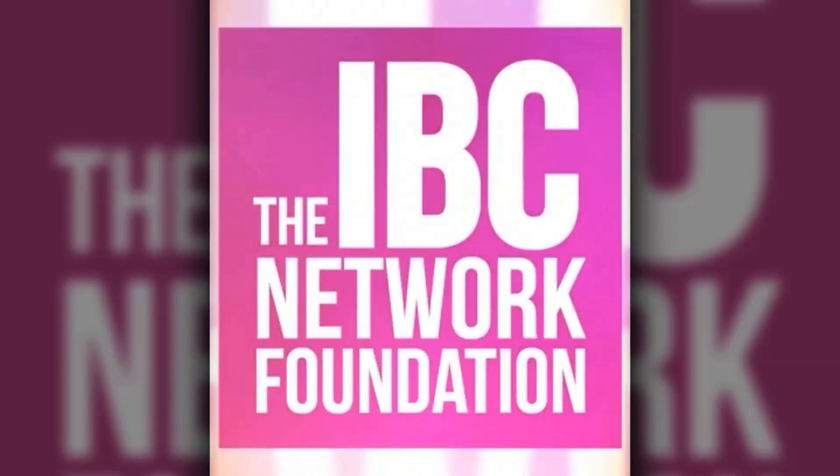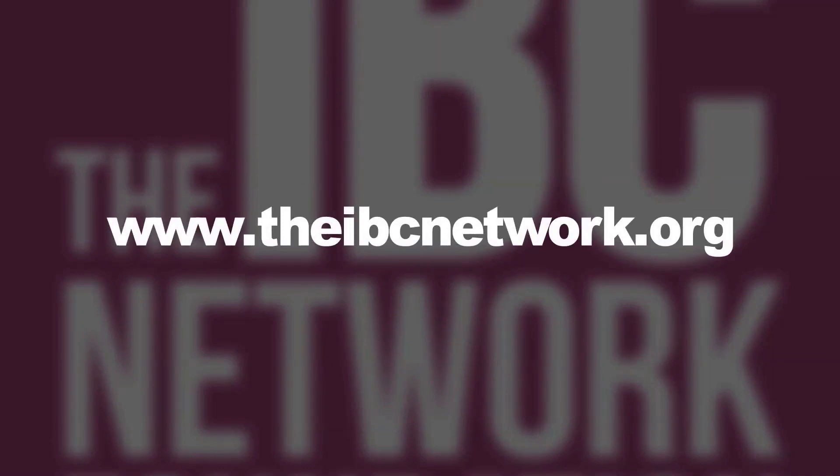For more information you can visit our website at theibcnetwork.org. You can also download the IBC Network Foundation app.